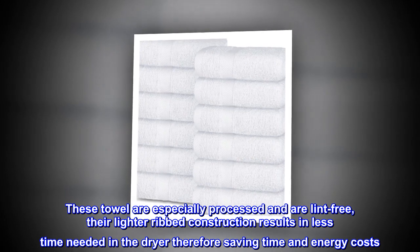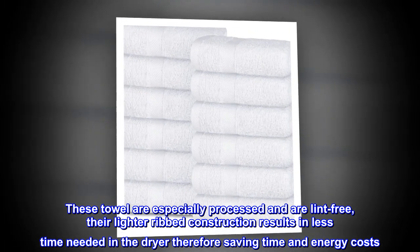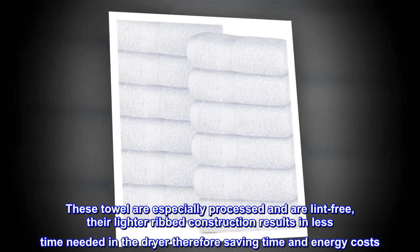These towels are especially processed and are lint-free. Their lighter ribbed construction results in less time needed in the dryer, therefore saving time and energy costs.